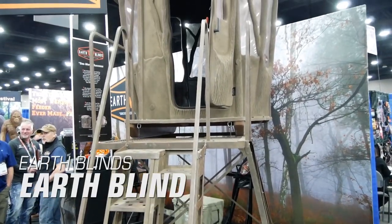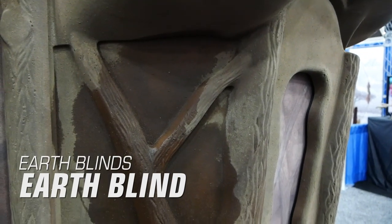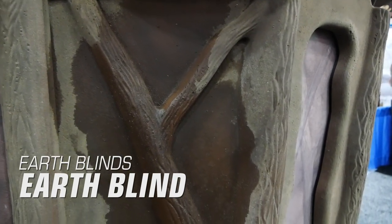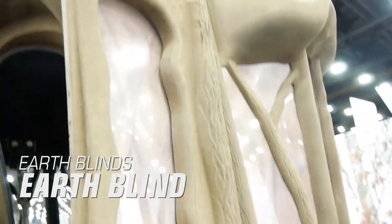Earth Blinds. The outside is made with real dirt, which when wet or dry can blend in with the elements. This blind has 13 windows and each of them gives you the ability to see out while keeping animals from seeing in. Estimated price is about $3,000.